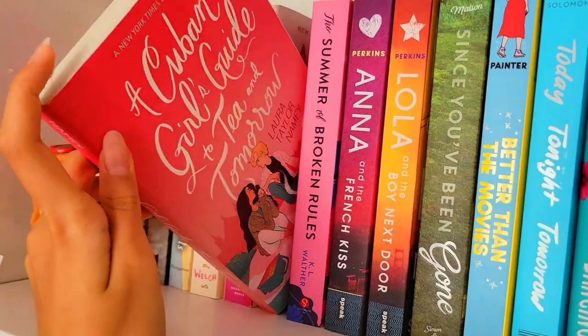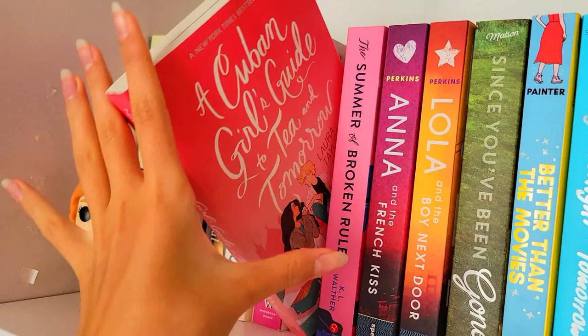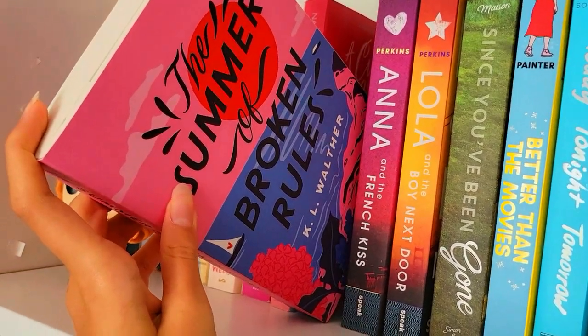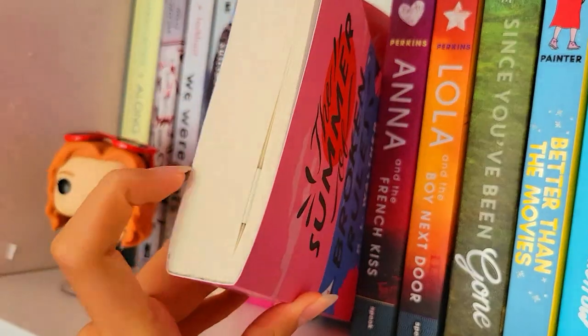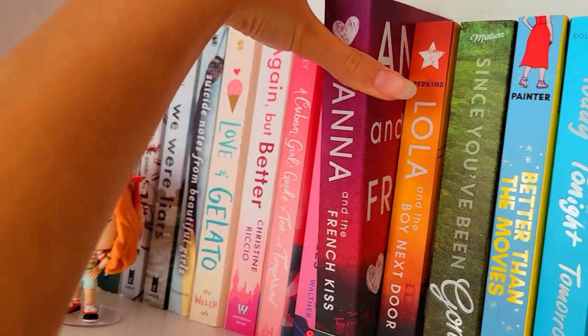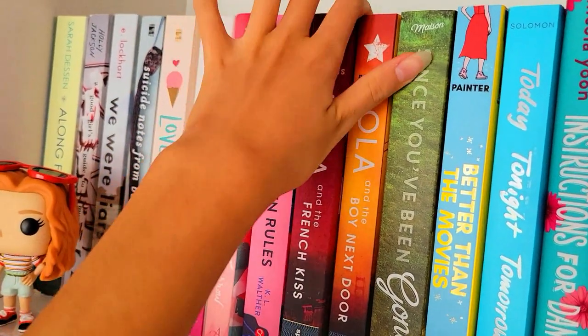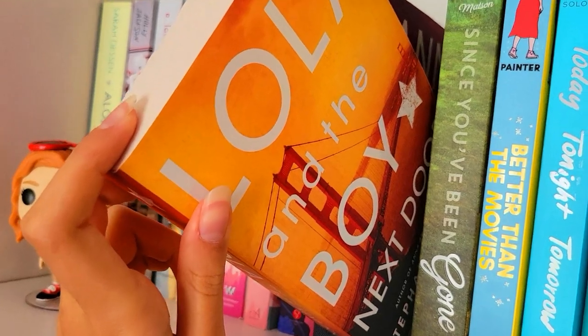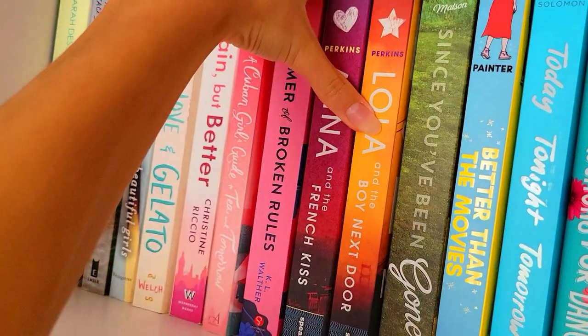Then A Cuban Girl's Guide to Murder — it was good, but not the best. And then Summer of Broken Rules — I'm currently reading this, actually. There's my bookmark. Next is Anna and the French Kiss — this was very cute, I loved this. And then Lola and the Boy Next Door — not as good as Anna and the French Kiss, but it was still good, I guess.